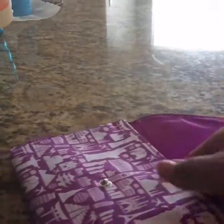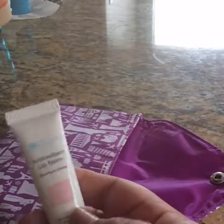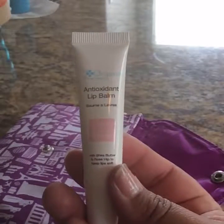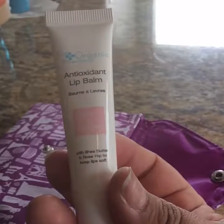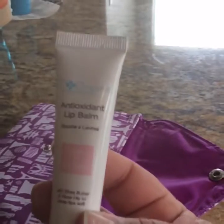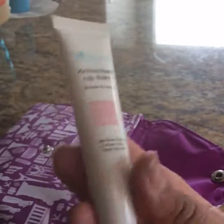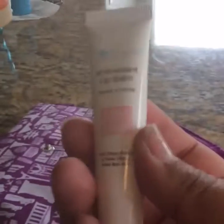Now let's see what's inside. Oh, and the lining inside is purple as well. The first thing here is the antioxidant lip balm. It says soft and smooth with shea butter and rose hip to keep lips soft, from the Organic Pharmacy. Definitely this will help when I travel — most of the time I get chapped lips when it's either too cold or too hot.